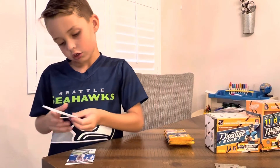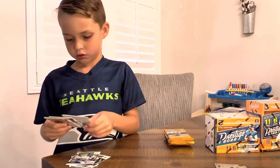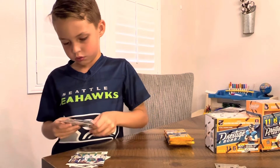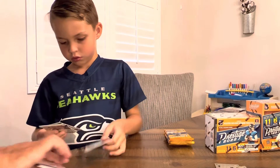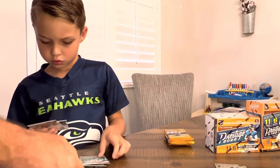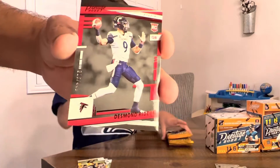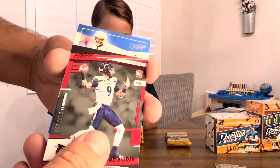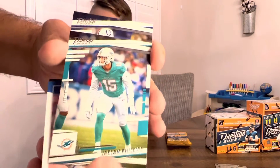Christian McCaffrey — man, I hope he can stay healthy this year. Everybody's talking about how he may last three games like usual — who knows what will happen. Oh, you got a numbered card! All right, so the numbered card is a Desmond Ridder, and it's in red Extra Points, numbered to 449. Very cool card. And Keenan Allen Prestigious Pros, Jalen Phillips.